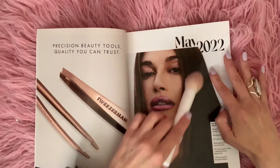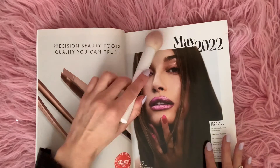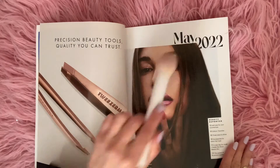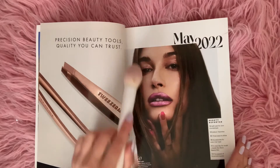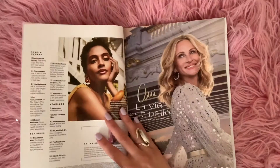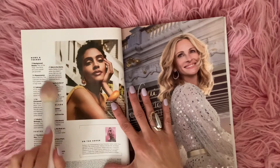She has really pretty hair. I'm just going to gently brush her hair. May 2022. And I like that glossy lipstick. And we have the table of contents.